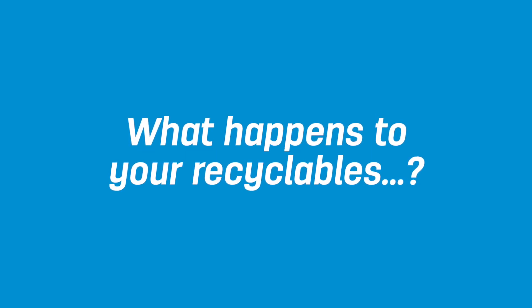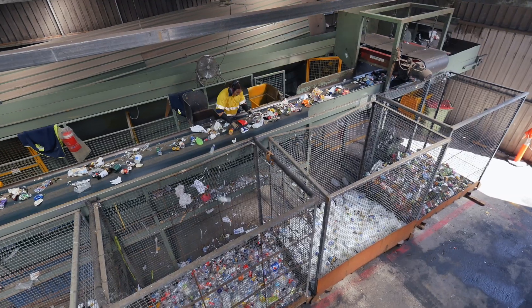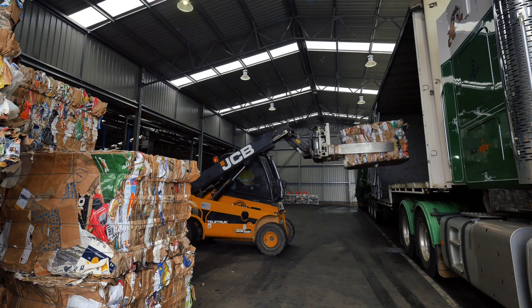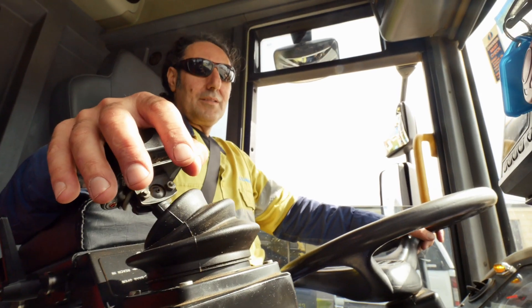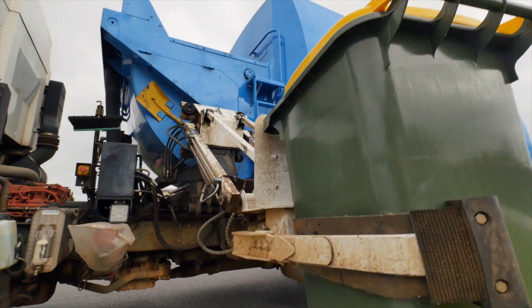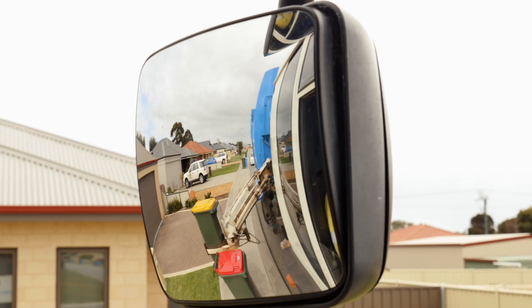Have you ever wondered what happens to your recyclables after you've put them in your recycling bin? Look behind the scenes at the process that transforms your unwanted bottles, cans and paper into something new. It all starts when the recycling truck collects your recyclables from your kerbside bin. The driver controls the hydraulic arms that reach out and pick up the bin. There needs to be space between the bins so the arms have room to pick the bin up.